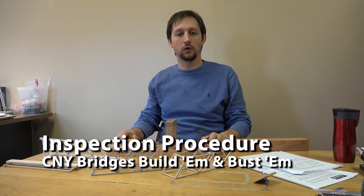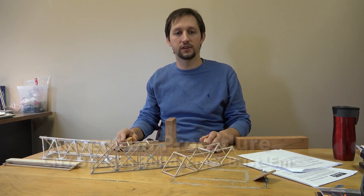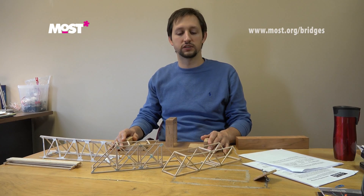Hello, I'm Michael Amadori working for the MOST, helping to run some of their outreach programs. Today we're going to talk about the CNY Build'em and Bust'em Bridges event.